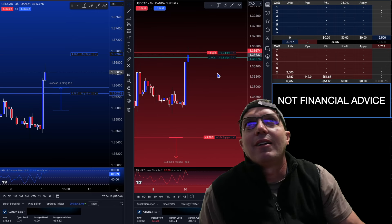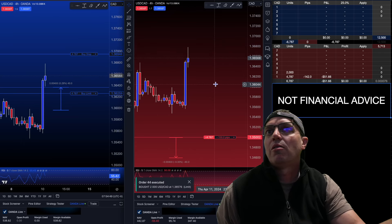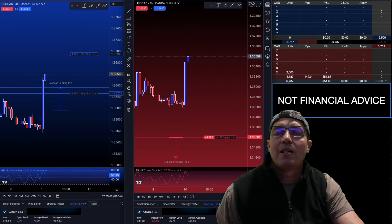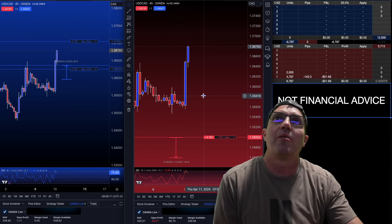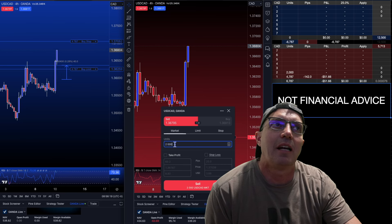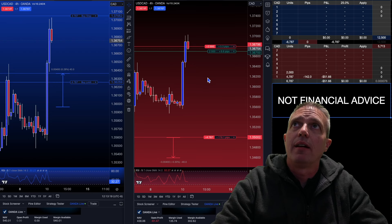That's about three pips right there — there's eight, one, seven, nine. Come on baby. There it is — snagged a quick little scalper right there. It didn't affect our overall play on the long side. We're still hoping for a pullback or we have our buy stop. Made a couple pips on that. It's still chugging away but it's definitely getting into an oversold environment — it kind of hits this spot and pulls back.